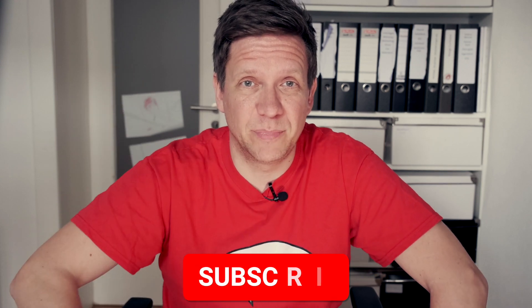First, as usual, don't forget to click the subscribe button below — that really motivates me to make more videos like this.